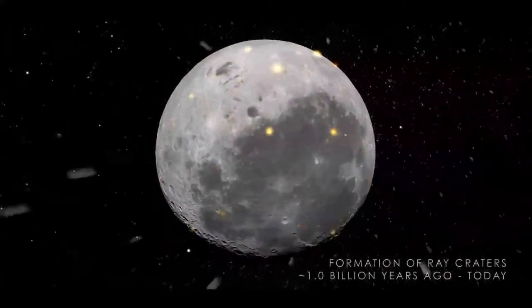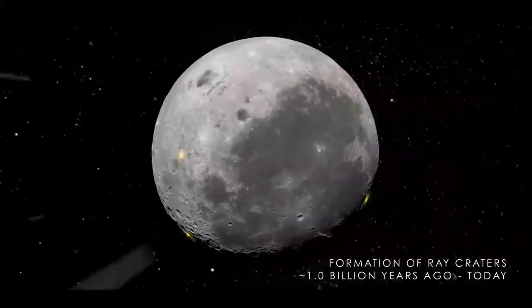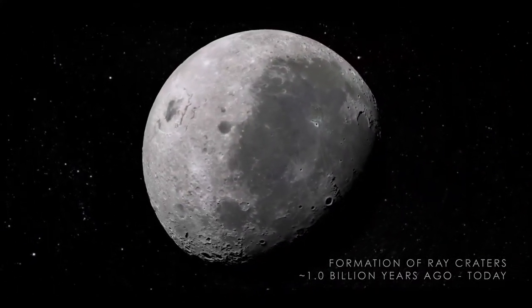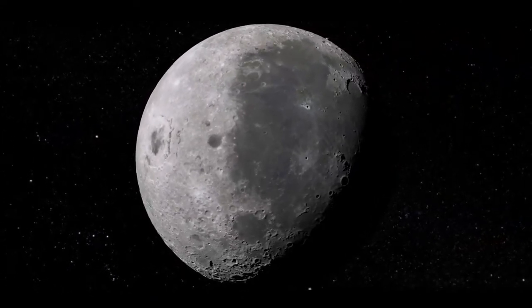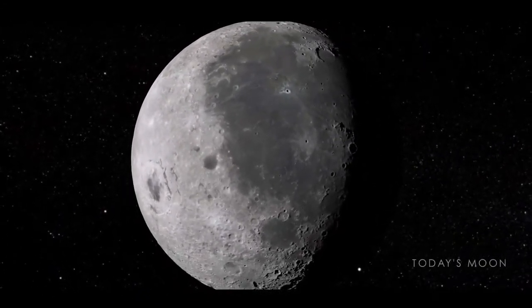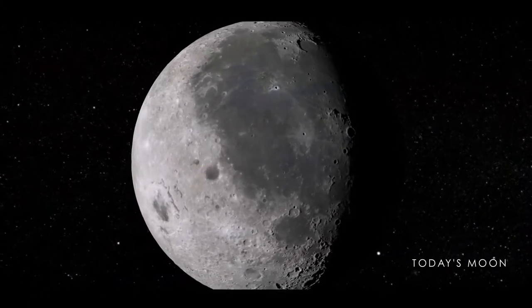Finally, we arrive at the Moon that we see today. Though the surface continues to be affected by impacts, the rate has slowed down drastically to the point where the Moon appears unchanging to the human eye, as a permanent record of its own history, and a glimpse of how craters may have formed here on Earth.